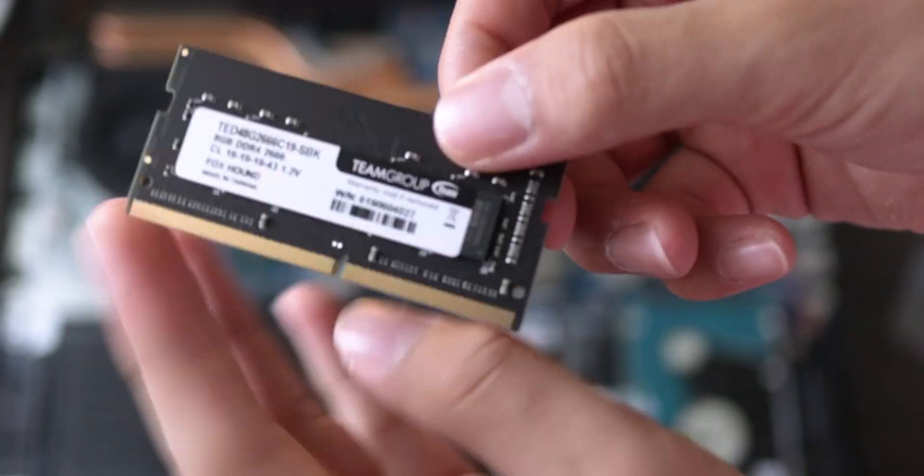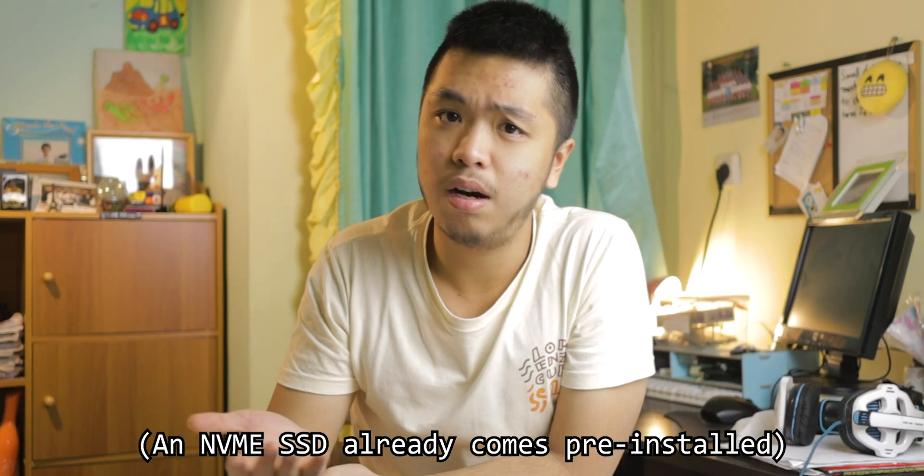Moving on to performance — out of the box, the single-channel 8GB RAM really limits the performance of this laptop, at least for my type of work: Premiere, Photoshop, Lightroom, and other software. So I upgraded it — more details in the description. I also replaced the hard drive with a SATA SSD because a hard drive is just too slow for Lightroom or Premiere. With those upgrades, I have absolutely zero complaints about performance. I also replaced the thermal paste and regained the performance I used to have.